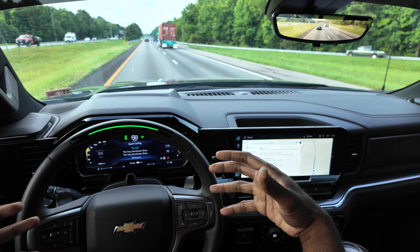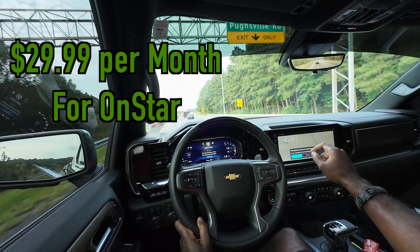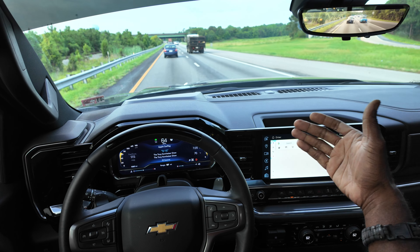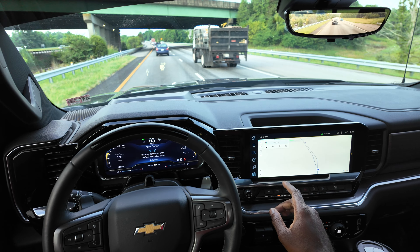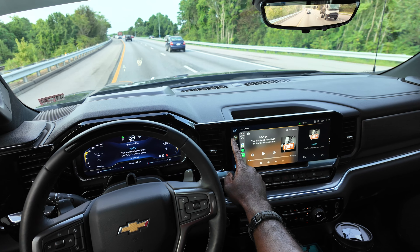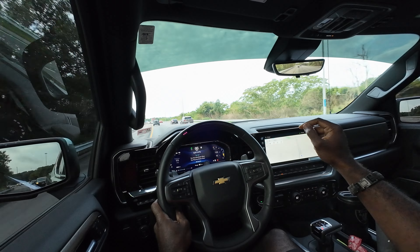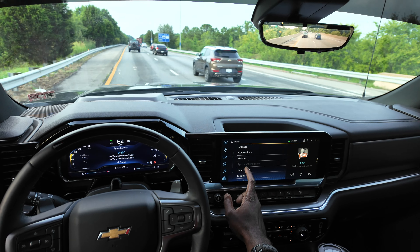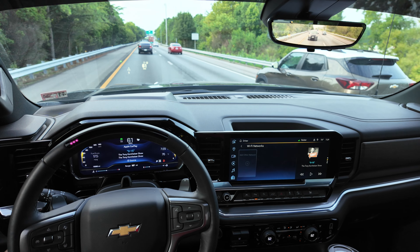My number one dislike about this truck and the way I use it is the navigation system. I do not like the fact that you have to pay for navigation. I love Google Maps — I don't use any other maps. To have to buy a plan in order to have accurate navigation through the native truck system, not CarPlay, I don't care for it. What you have to do is hotspot from your phone in order to get navigation. You can connect and then disconnect once you load your trip.